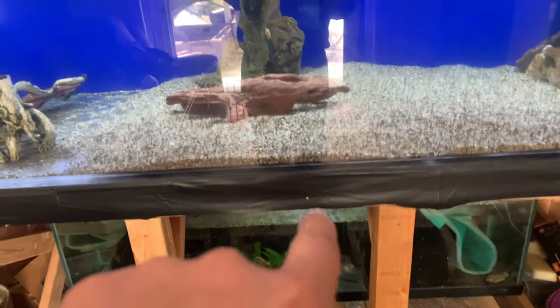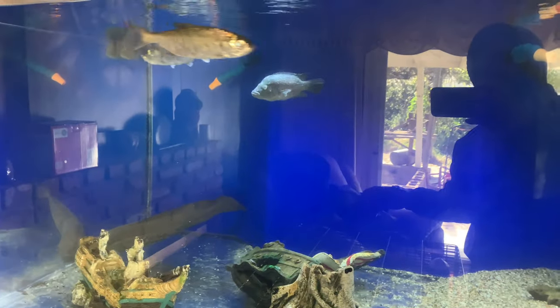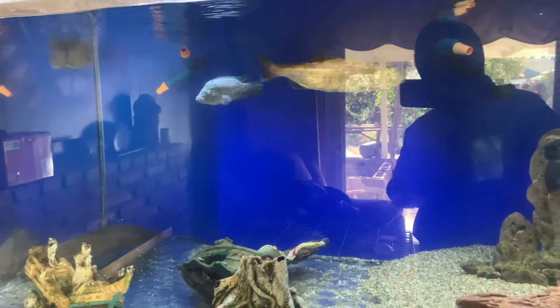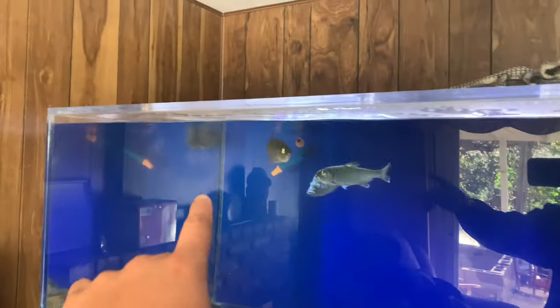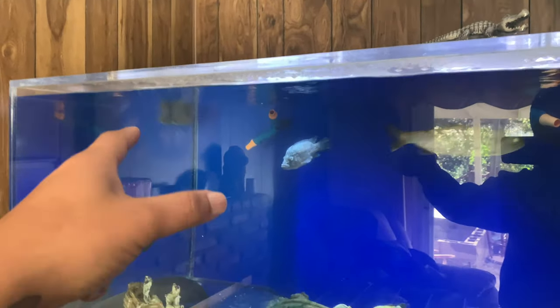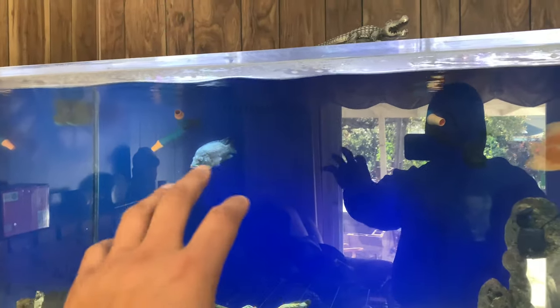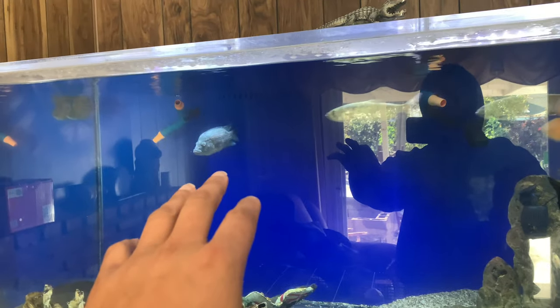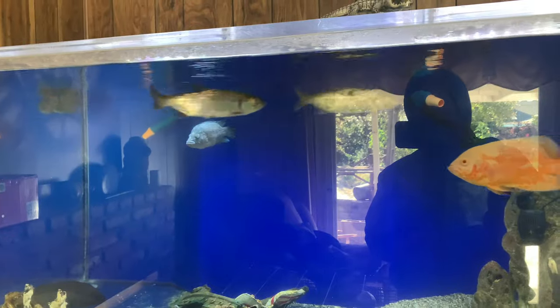I added egg medicine down in there last night. The temperature stayed where it's at. He's swimming freely now instead of being in the corner, so hopefully that's a good sign. I don't know what that could be, but it looks like it's falling off him. So maybe we're doing a good job and it's starting to come off, and that's great.